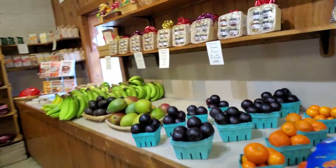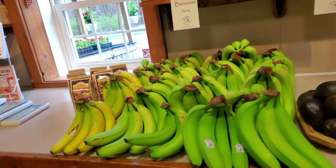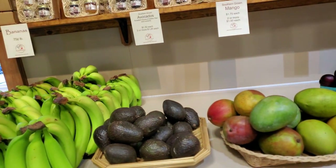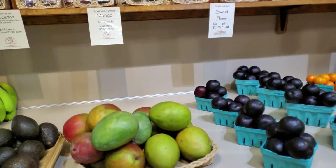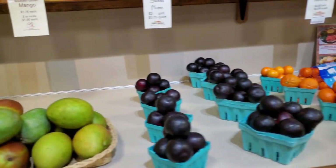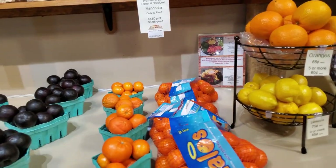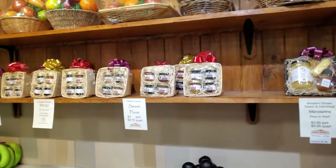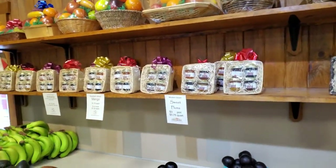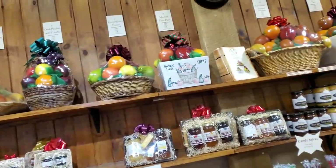Let's take a look at some citrus items. We have bananas. A new item is the southern-grown avocados. We have mangoes, plums, clementines, oranges, and lemons. We also have jelly boxes and fruit baskets, which make great gifts for friends.